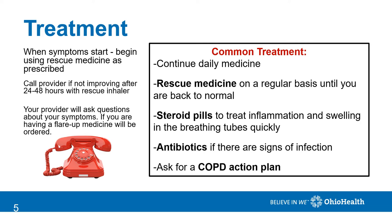If you're having an exacerbation, many providers will order steroid pills to reduce the inflammation, swelling, and the breathing tubes quickly. Antibiotics may be ordered if there are signs of an infection. You may want to ask your provider for a COPD action plan to help guide treatment.